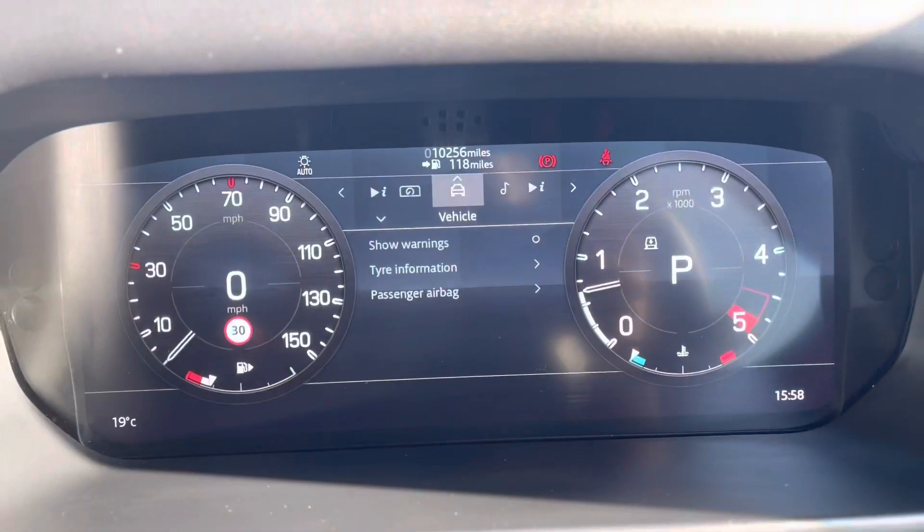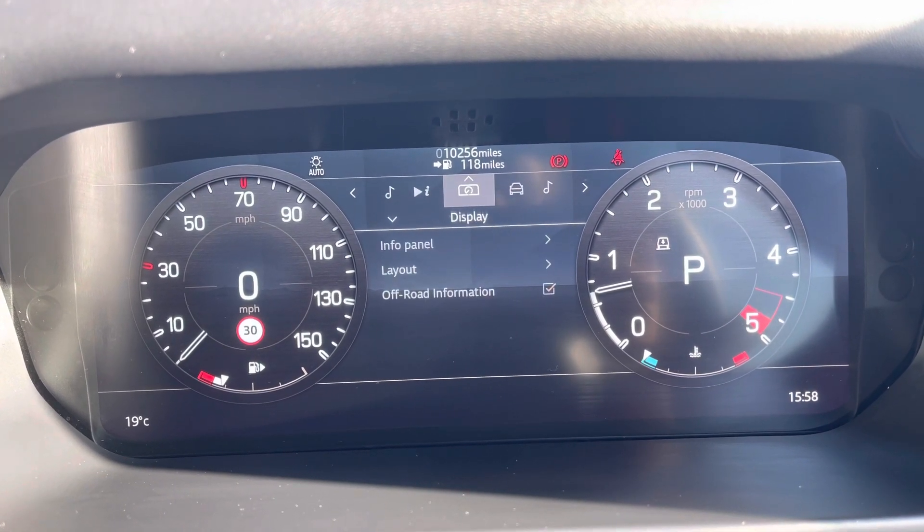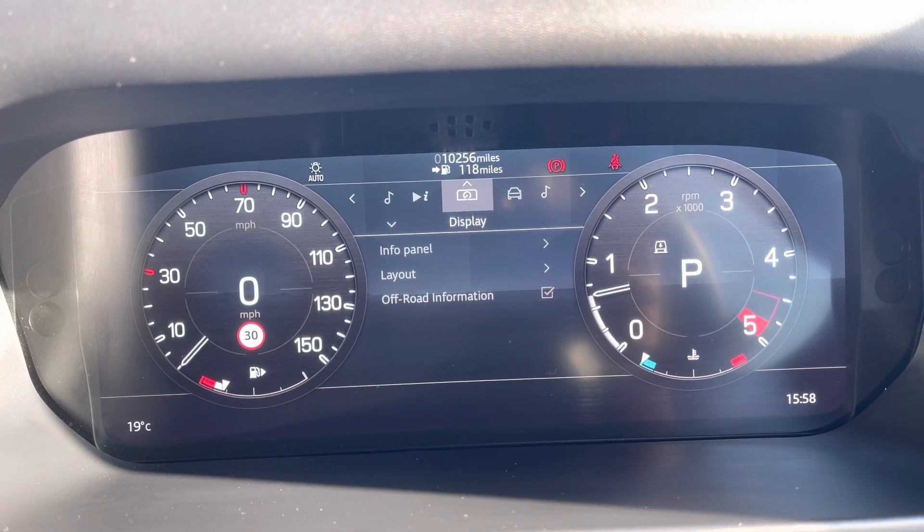You have an interactive driver display where you can view your vehicle, media, trip information, and change your display — for example, if you want the sat-nav in front of you.